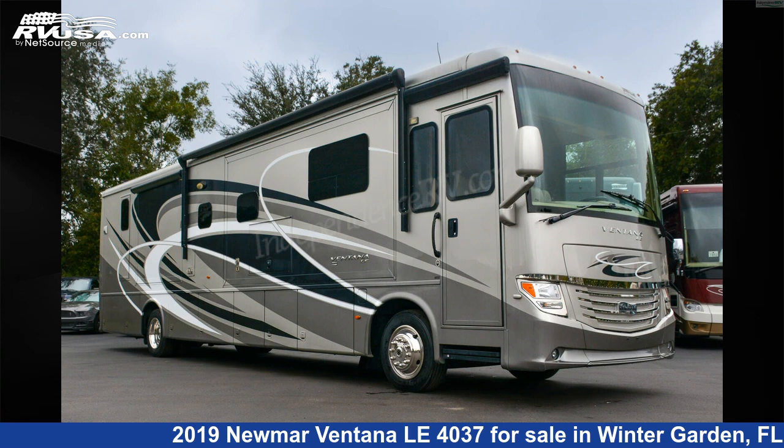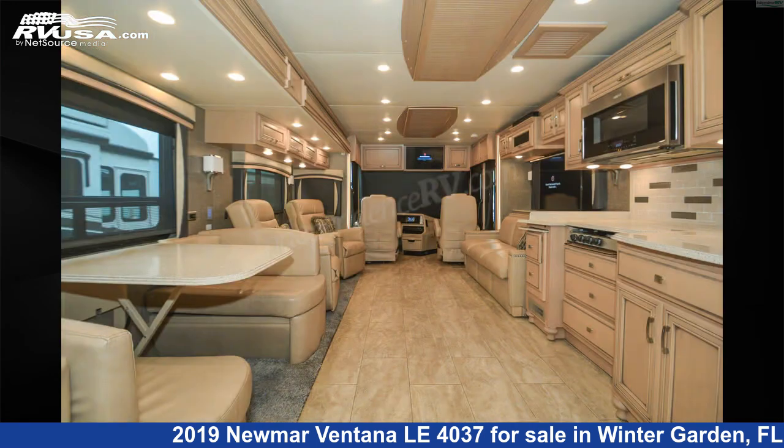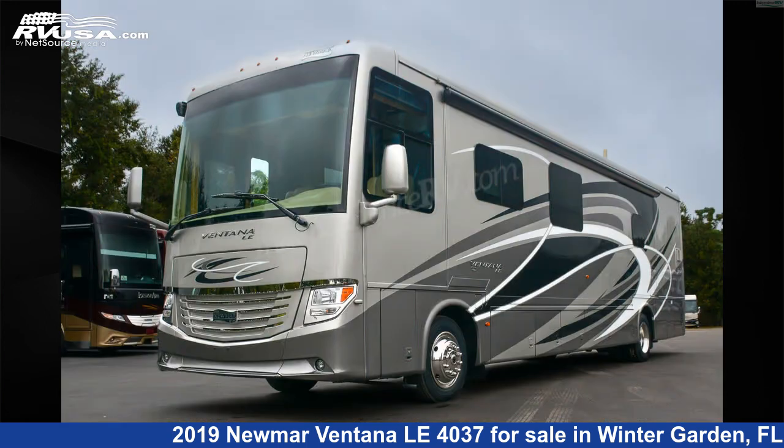This 2019 Numar Ventanilla 4037 is a diesel pusher RV. It is located in Winter Garden, Florida, 34787, and is offered for sale by Independence RV Sales. Click the link in the video description to visit RVUSA.com and see more photos as well as the current price.